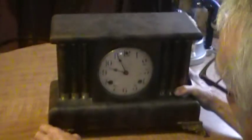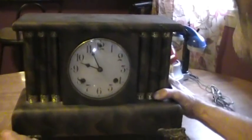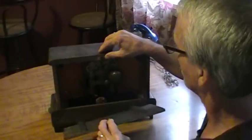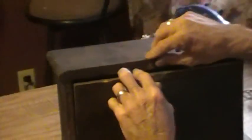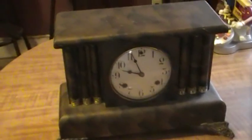I have a Waterbury clock right here which has the key with it. You can see the pendulum movement right back here. That's a clock that was made in 1912 and 1913. Very nice item. I've got $60 on that.